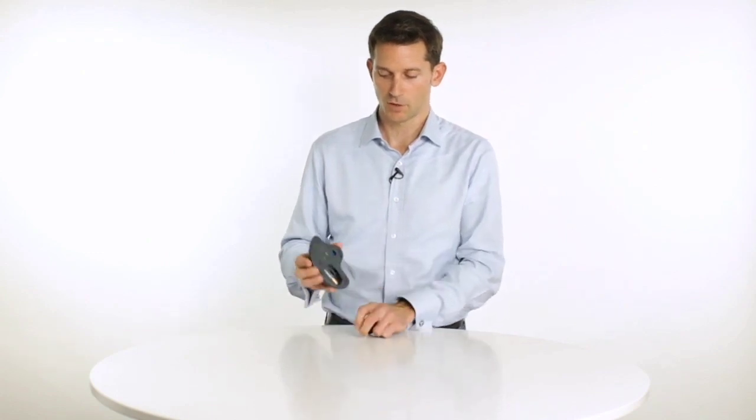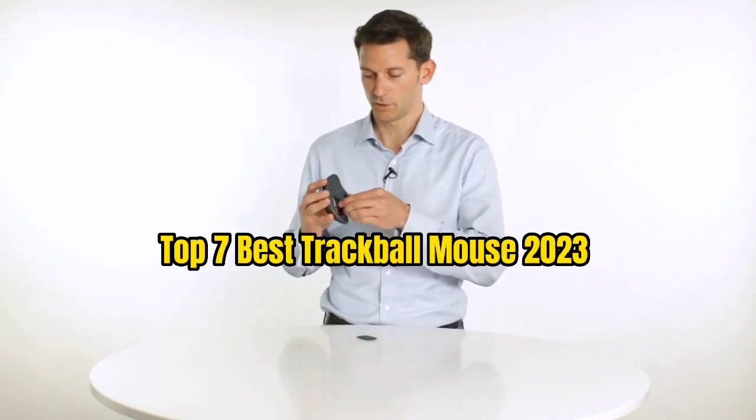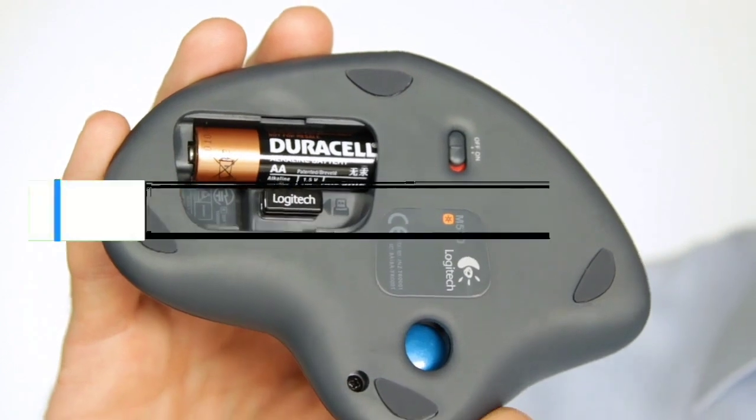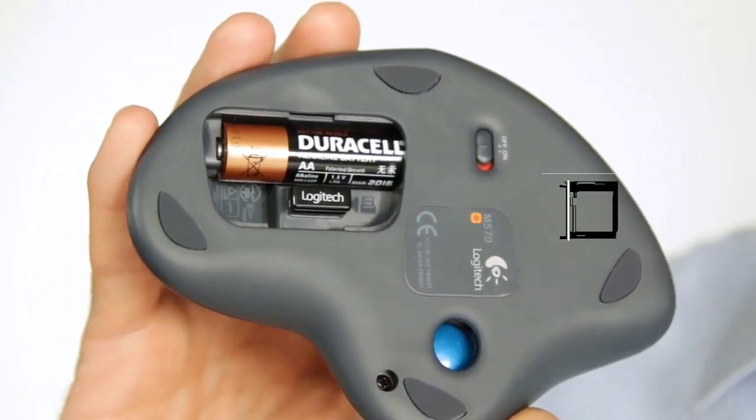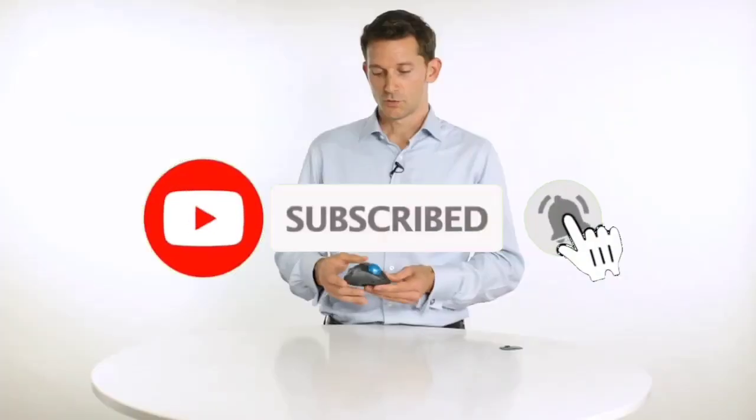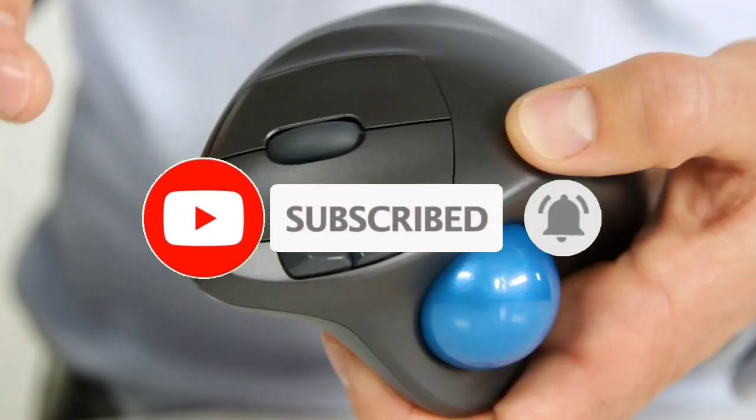So guys, that's all for the top 7 best trackball mouse 2023. The links of all products are given in the description, updated for the best prices. Subscribe to our channel for more videos. We will meet in the next video — till then, take care, bye.